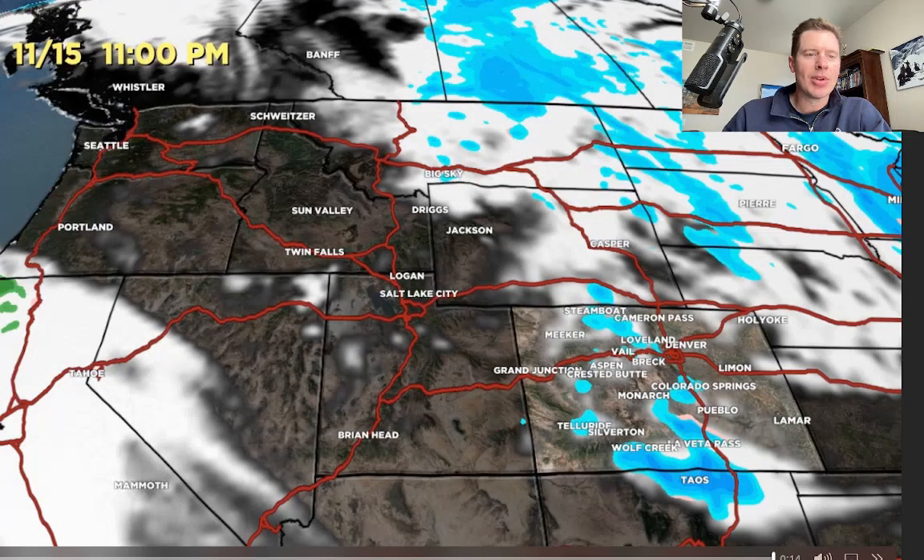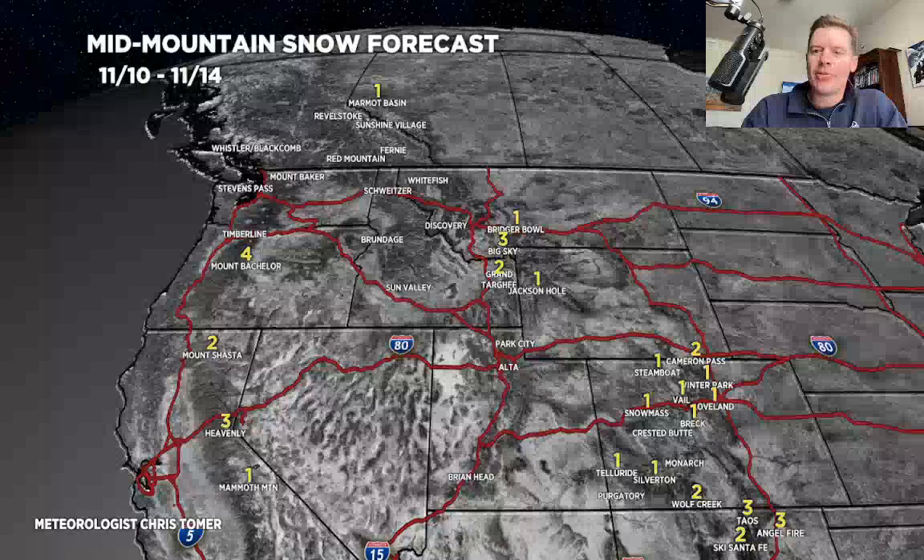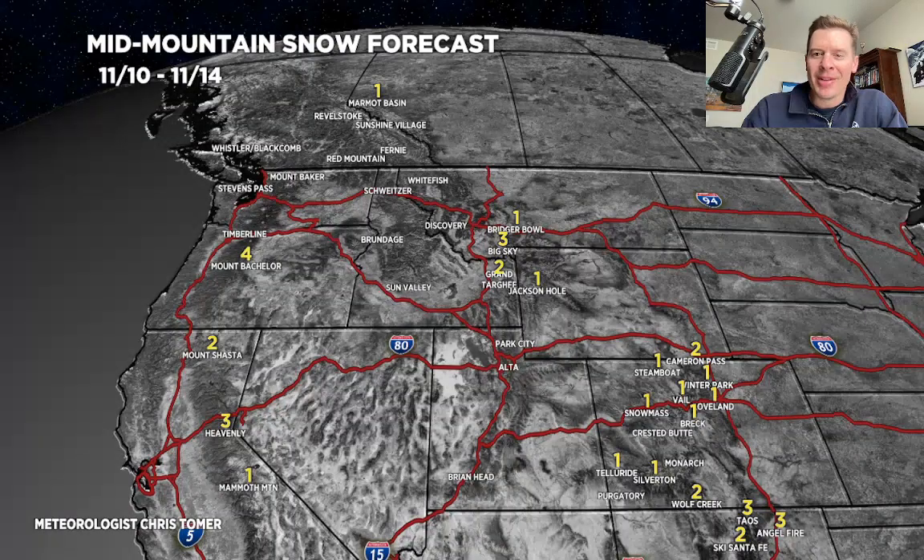Let's take a look at snow. We'll do this in two phases. This is all of today through the 14th — you can see the amounts: 4 inches or less in most areas. That's quite a shift in the pattern through the 14th. I've got 1 to 3 through the Sierra, 1 to 3 through Colorado and northern New Mexico, the Tetons, and Big Sky and Bridger Bowl.